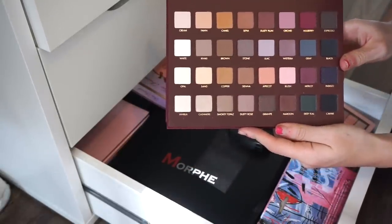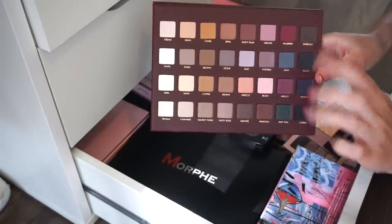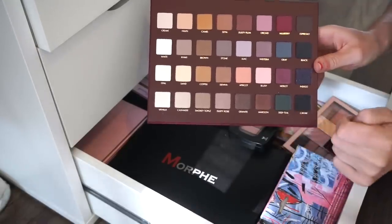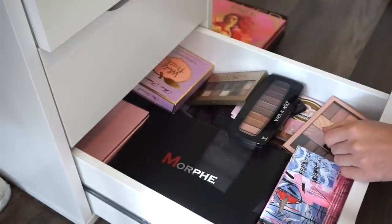Next is the LORAC Pro original palette. I think I swatched a few shades once but about 90% of the shades are brand new. I'm going to get rid of this and put it in the selling pile — I just don't use it and someone else would enjoy it more.